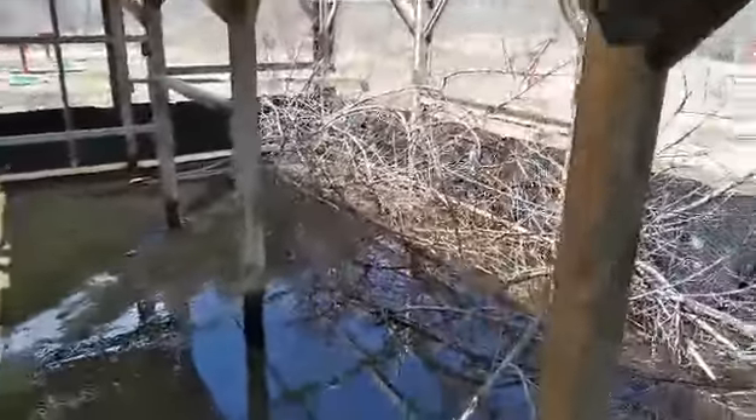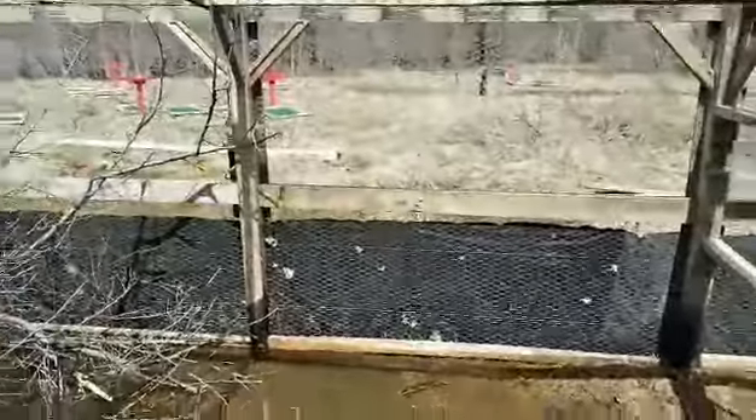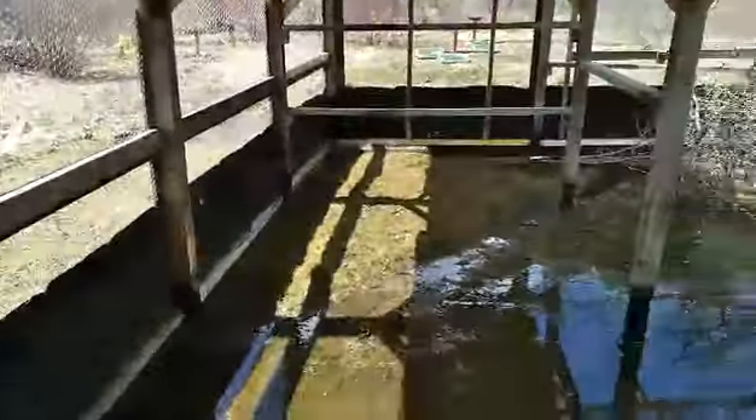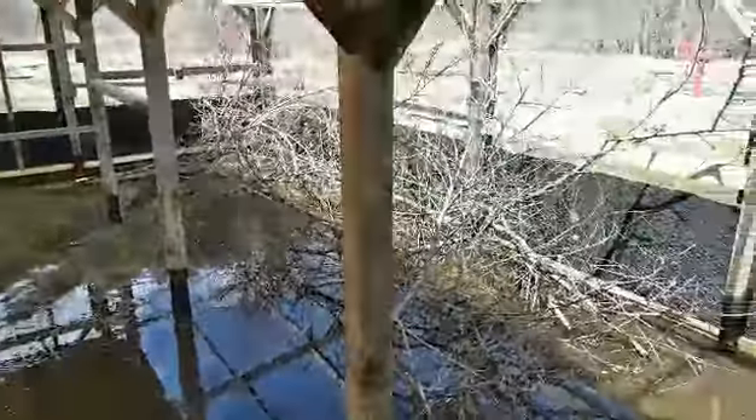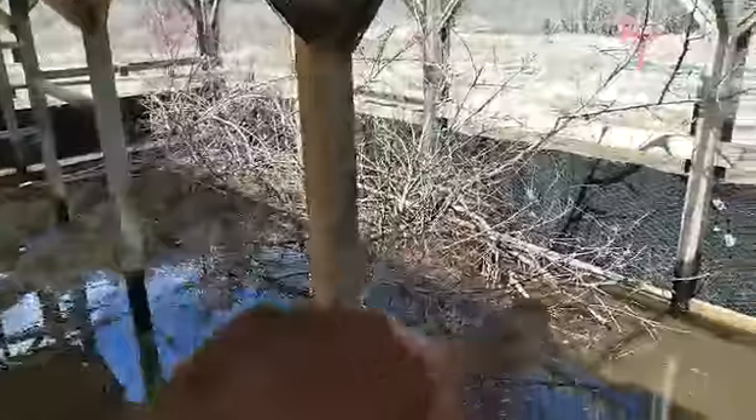I still got a problem with water, but the whole area — all of Grand Forks is underwater right now. We got a huge problem, but this will all drain within the next week. I filled it up with brush so they have plenty of hiding places in here.